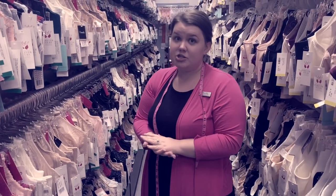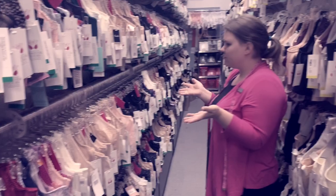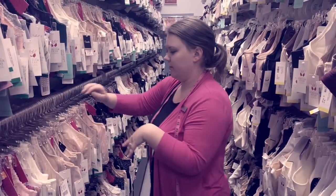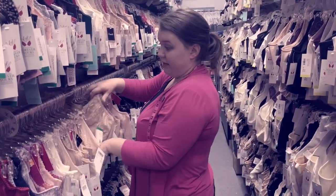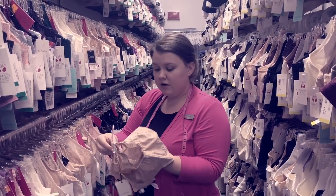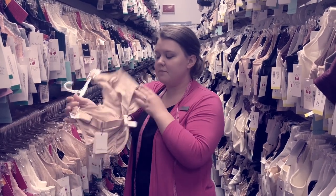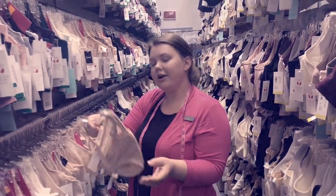Alright everybody, so we just measured Abby. She measures bang on a 36H. So we go to our 36H section. We're going to usually start in a neutral unless my customer says otherwise. I like this one — this is Prima Donna Madison. It fits pretty true to size in both band and cup. So we're going to see how it goes. Sometimes it needs to be adjusted; not perfect the first time — totally fine. Let's pop it on and see how it is.